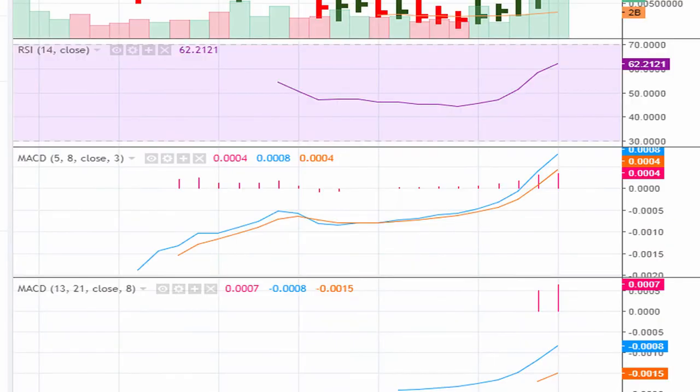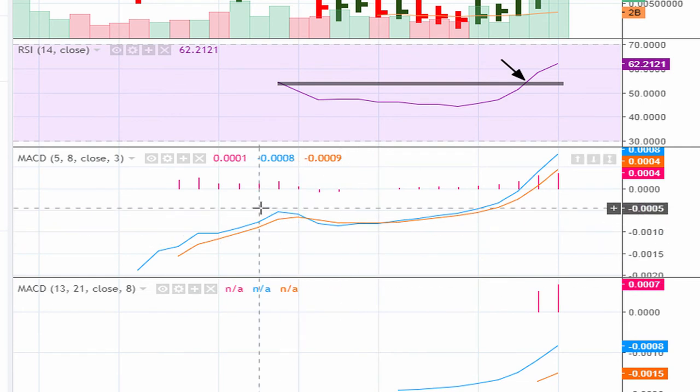If we take a look at the parameters we look for, we can see that right now the RSI is trying its best to break out. Keep in mind this was an ICO sometime late May of this year, 2017.